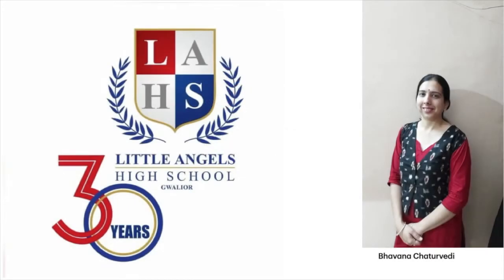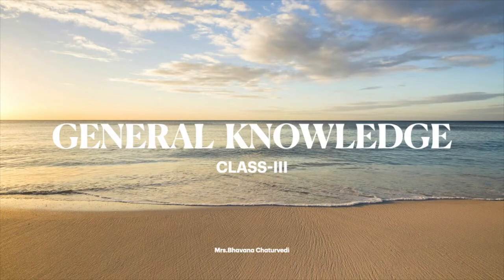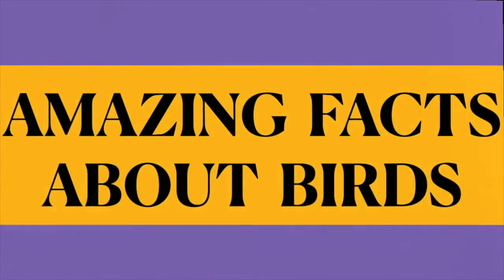Good morning, lovely students. How are you all? I hope you must be fit and fine and must also be enjoying your online classes. Dear students, in today's GK class, I am going to tell you some amazing facts about different birds.